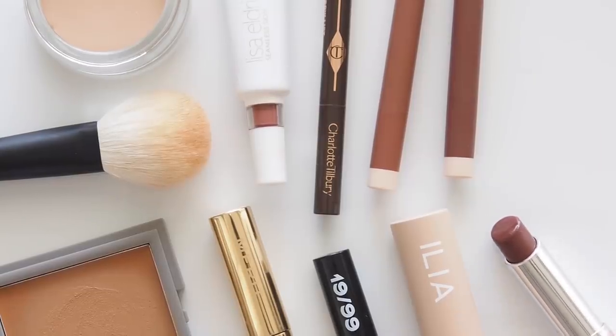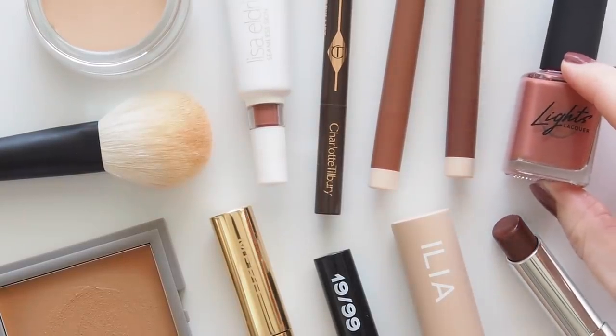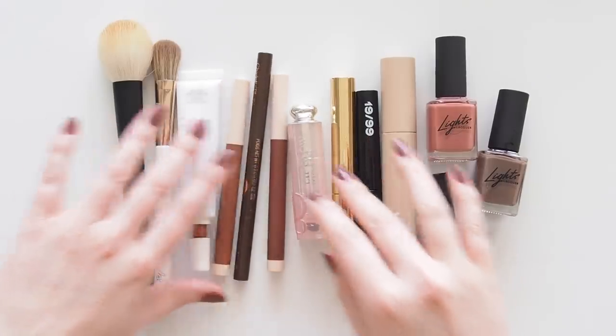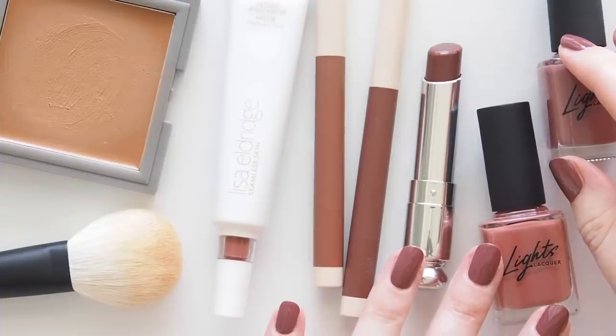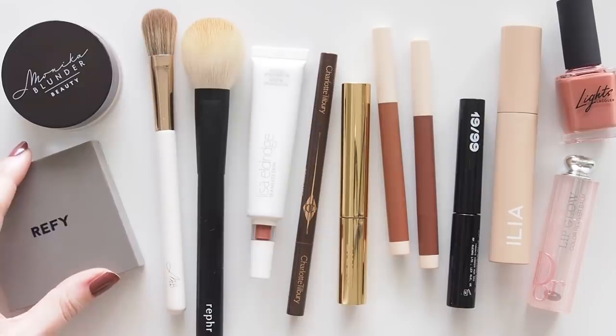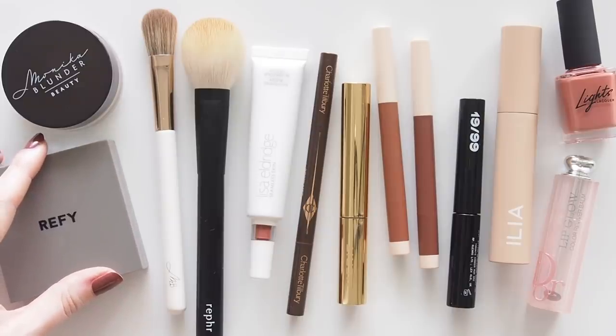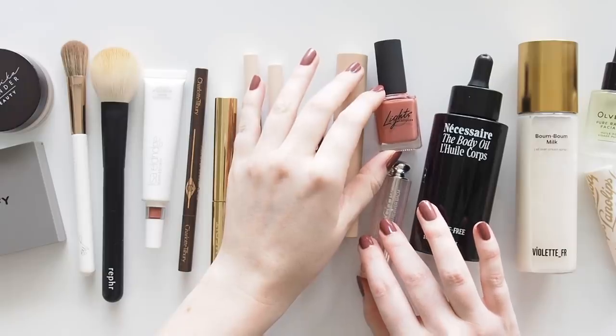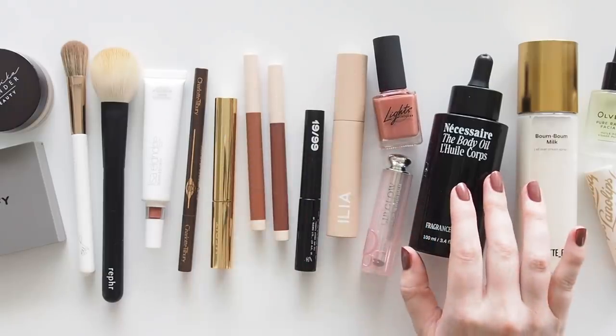I'd describe the colour theme of my current makeup mood as antique autumnal rose, or rusted rose maybe. You know I love dusty rose tones, but I've been bringing in some deeper, warmer tan shades too to make it more toasty. Winter is finally fading in Australia so I haven't broken out the spring shades just yet, and this fits well with autumn arriving in the northern hemisphere too.